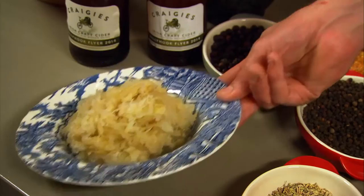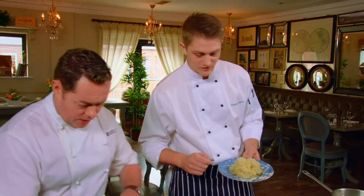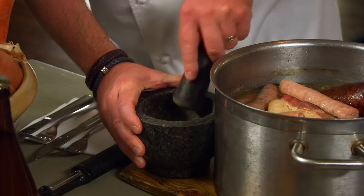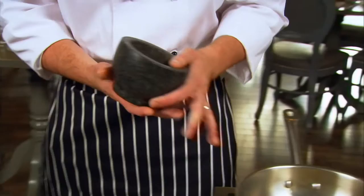Now for our sauerkraut. Sauerkraut is a fermented cabbage — I'll get you to just crush a few juniper berries for me. Just three or four of them will do. Our sauerkraut goes in there to heat up. We make this by shredding the cabbage and salting it, then keeping it in a sealed jar for a few months.